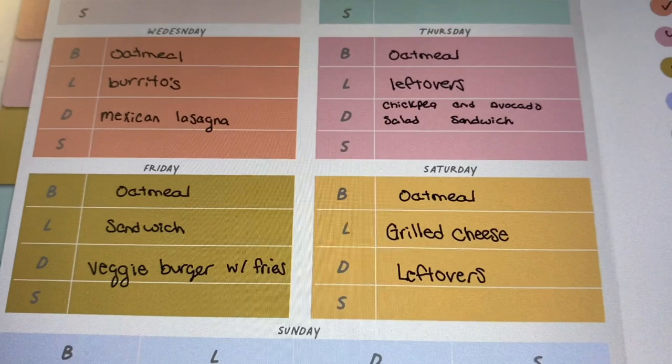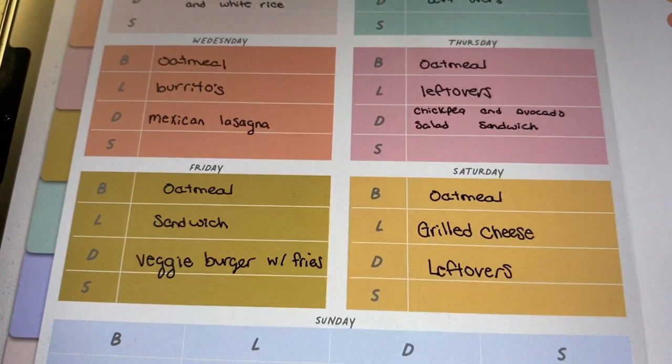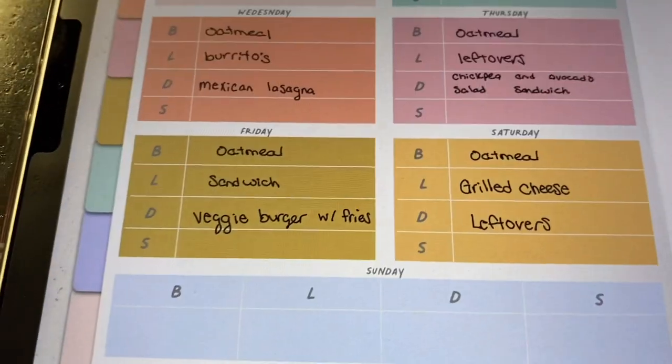I have everything for the chickpea avocado salad sandwich. We do have bread, so I have everything I need for this meal as well. I would have to get some more avocados though, which I did put on my grocery list.